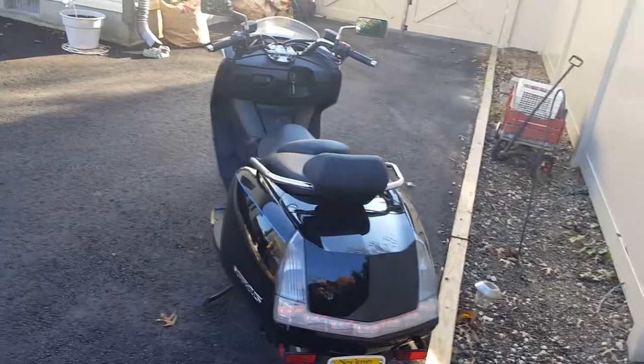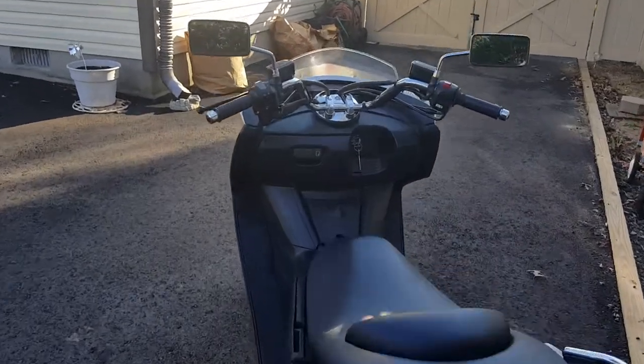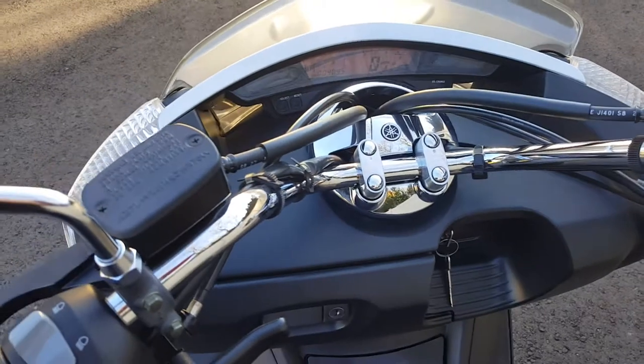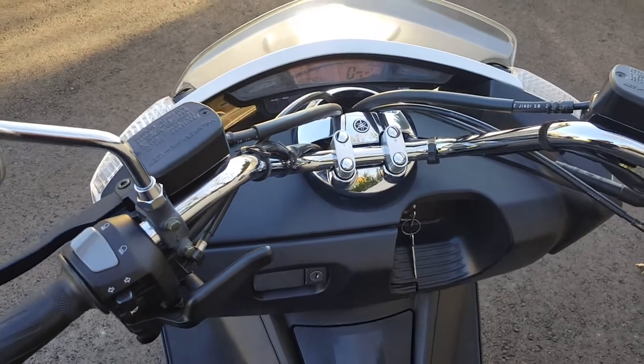You can see it's as long as it looks on video, believe me. I hope this helped any prospective Morphous owners out. Everyone have a good day and happy holidays.